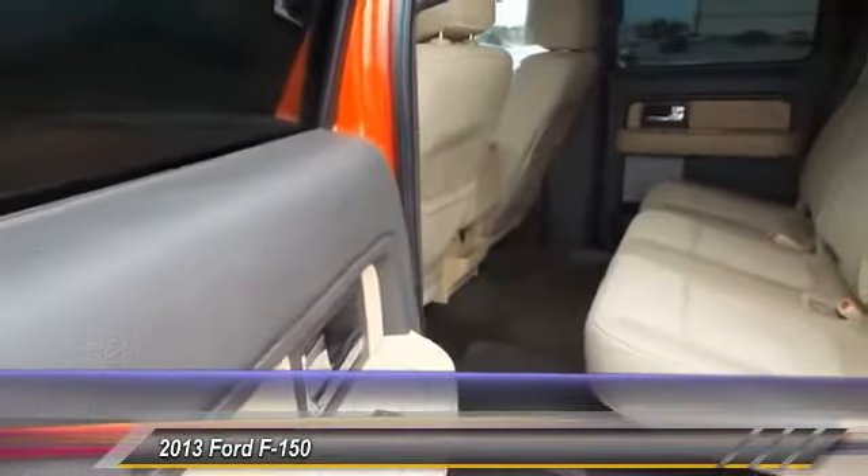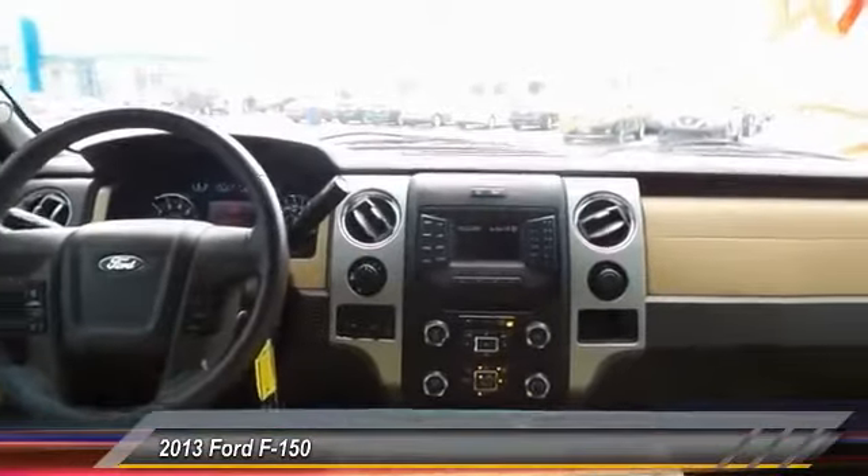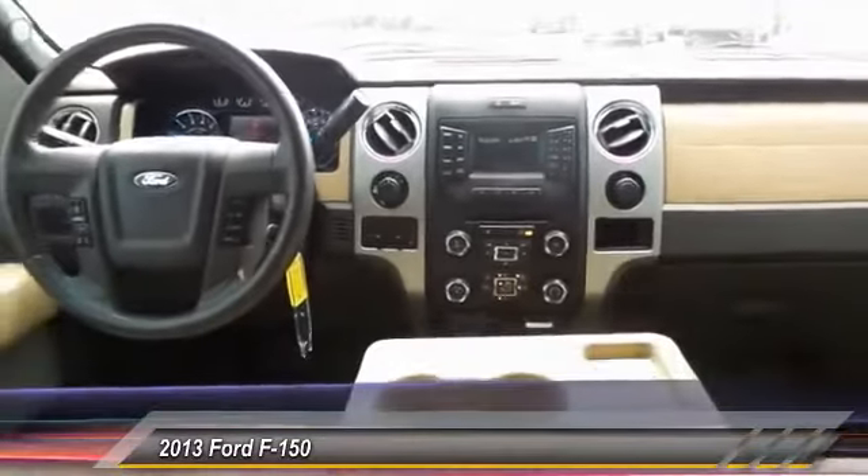Security system. Power door locks. Dual front airbags. This isn't just a vehicle — it's an experience. So stop in for a test drive today.